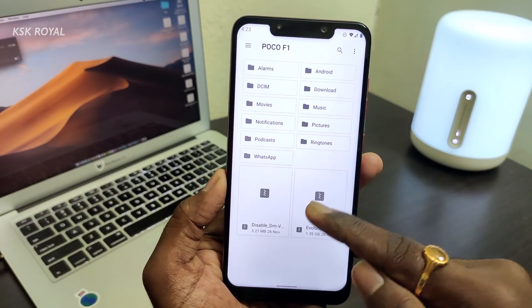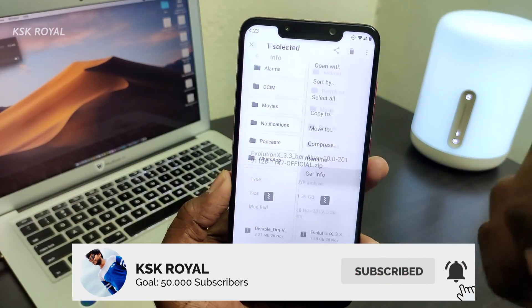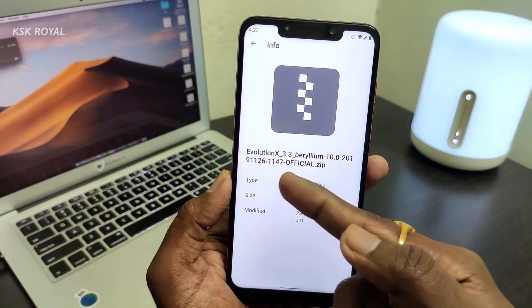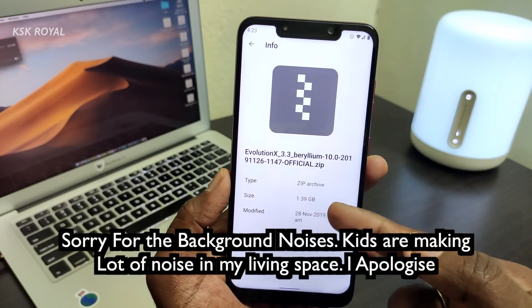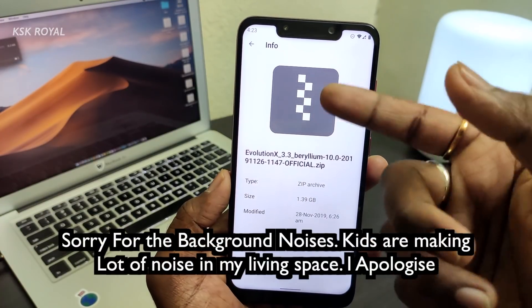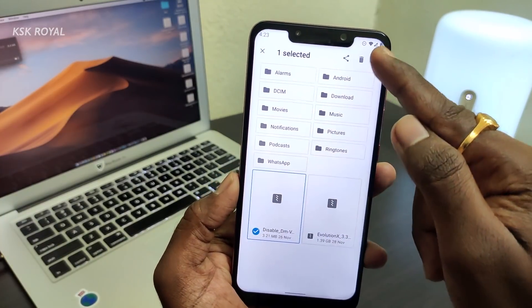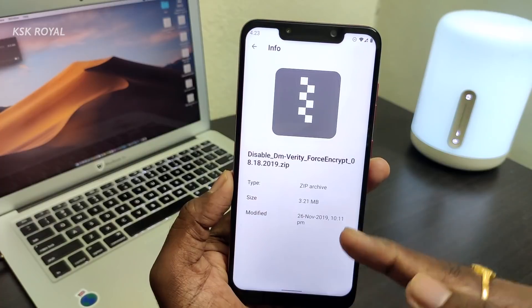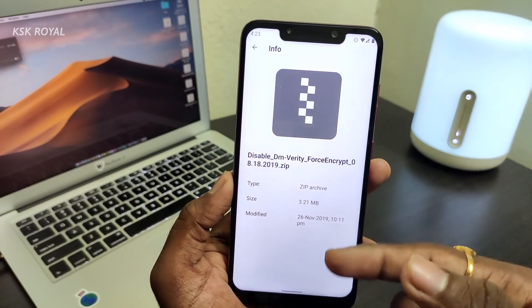Let me show you the version — going to the file info, you can see it says build 147, which is the latest build for Poco Phone F1, also known as Beryllium — that's the code name of the device. You also need to download the DM variety file, which prevents your ROM from getting encrypted.